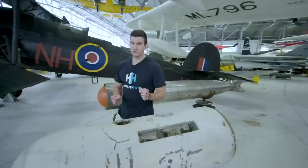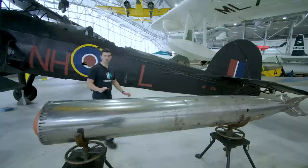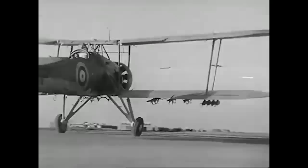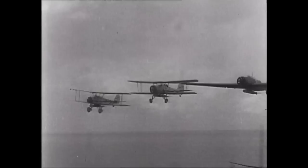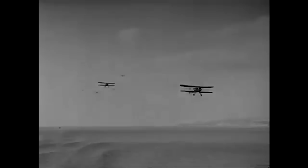The swordfish was involved in various notable battles of the Second World War. It carried out a successful raid on the Italian fleet at Taranto. But perhaps the moment of glory for the Swordfish came in May 1941, when 15 of them took off from HMS Ark Royal to attack the German battleship Bismarck. Each carried only one torpedo with one chance to hit, and two of them did so, enabling the sinking of the German battleship.